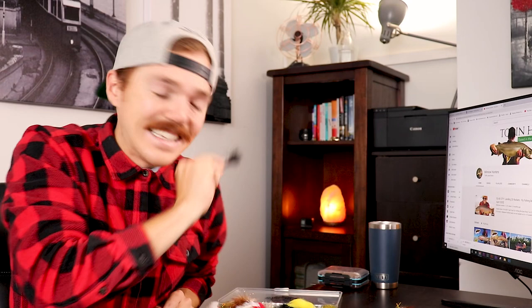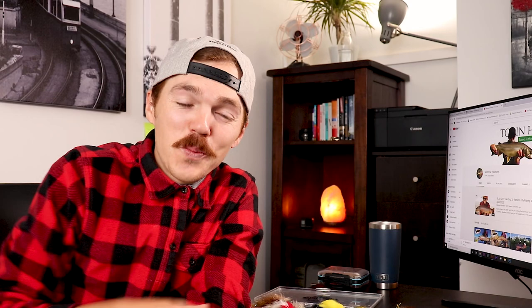Alright guys, I know it was a quick video but I hope you enjoyed it. Make sure to hit the like button, subscribe to the channel, and until next time guys — tight lines.